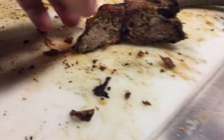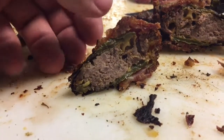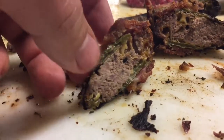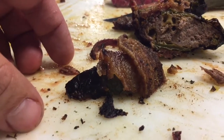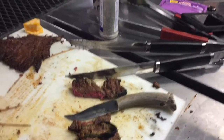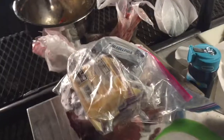Look at this guy — just split down the middle, stuffed full of venison sausage, cheddar cheese, and cream cheese, wrapped in bacon, smoked for two hours. That's delicious. This piece is going in my mouth right now.